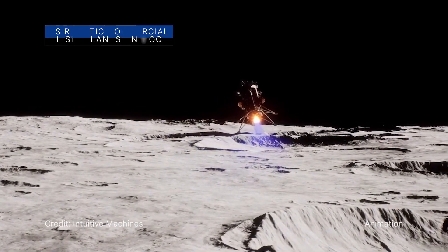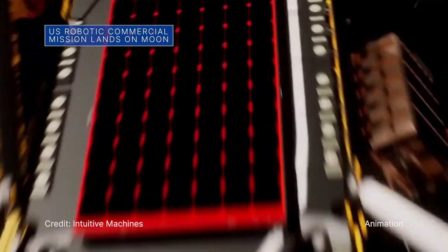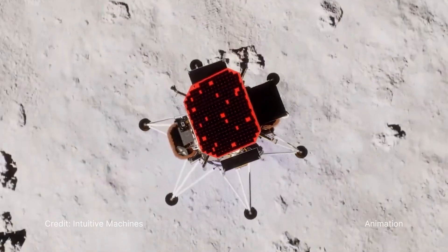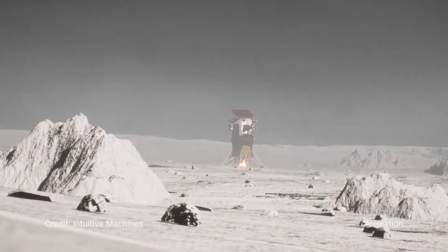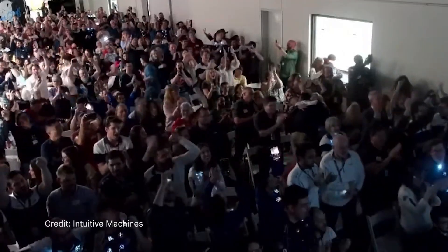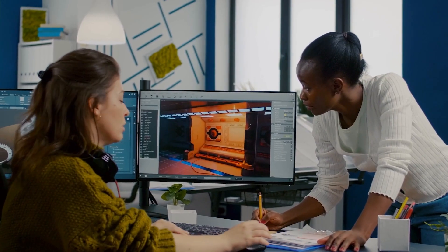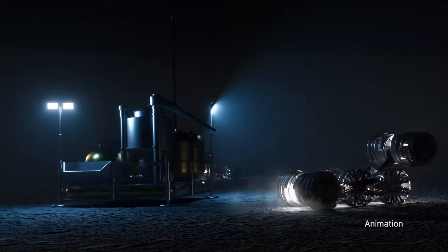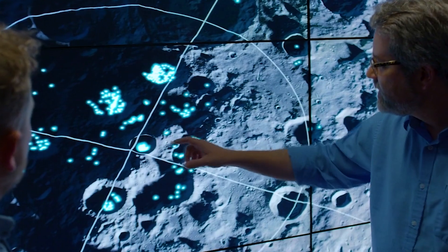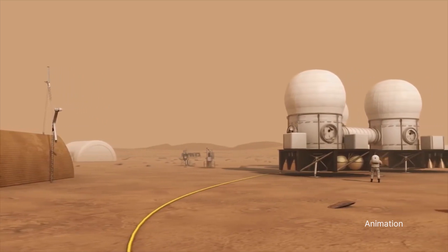On February 22nd, Intuitive Machines' Odysseus lunar lander touched down near the south pole of the moon, marking the first lunar landing as part of NASA's CLPS initiative and Artemis campaign. Intuitive Machines is one of several U.S. companies NASA is working with to deliver science experiments and technology demonstrations to the lunar surface, to help the agency explore the moon in advance of Artemis astronaut missions, and ultimately, crewed missions to Mars.